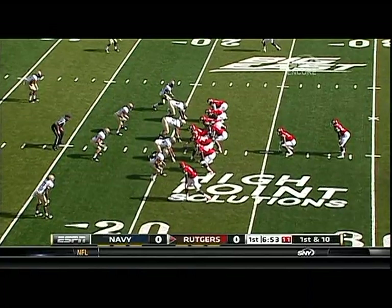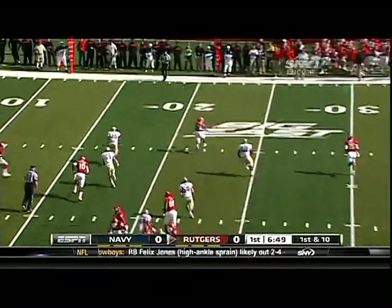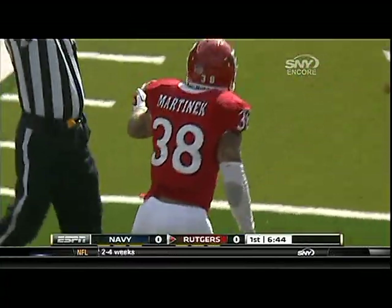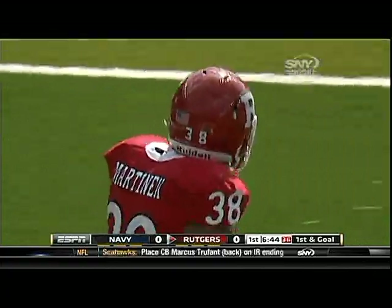It was a total meltdown for the Navy defense — 584 yards allowed last week against Southern Miss. Martinek diving forward for a first down to the 7-yard line. It's first and goal, Rutgers.